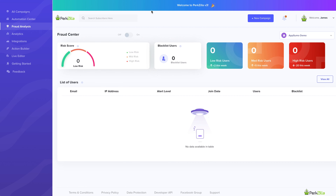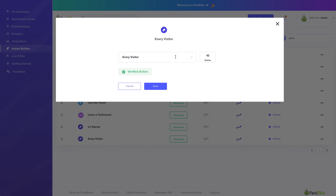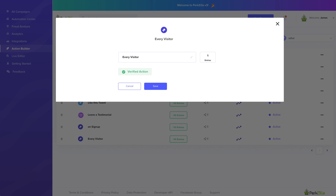If you're ever worried about the legitimacy of one of your contest giveaways or refer-a-friend programs, you don't have to anymore. Perkzilla has a fraud analysis feature that can prevent or detect users from winning in illegitimate ways.